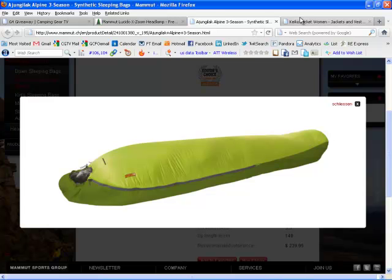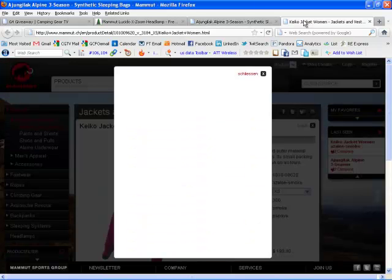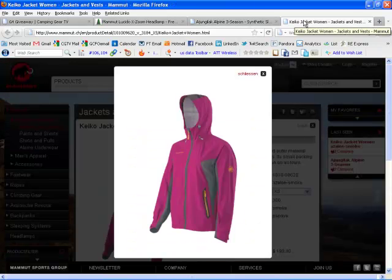Next up we've got the Kiko jacket. I think it's available in men's and women's, but we're looking at the women's here. A lightweight, very packable, but still very technical jacket. This is the Kiko jacket — it sells for $199. Great weather protection, especially in high alpine terrain. This is going to be really, really good for backpacking, no doubt.